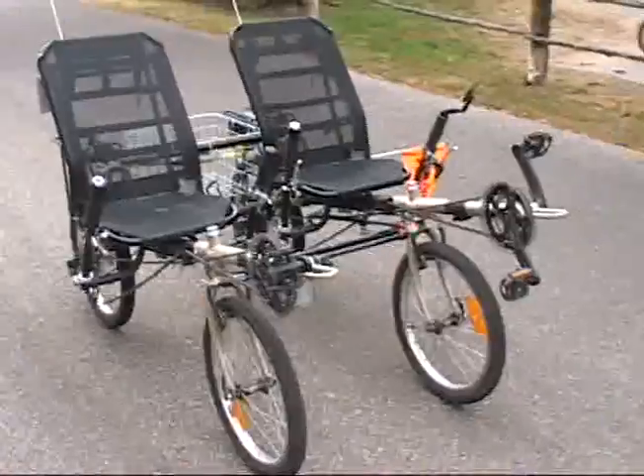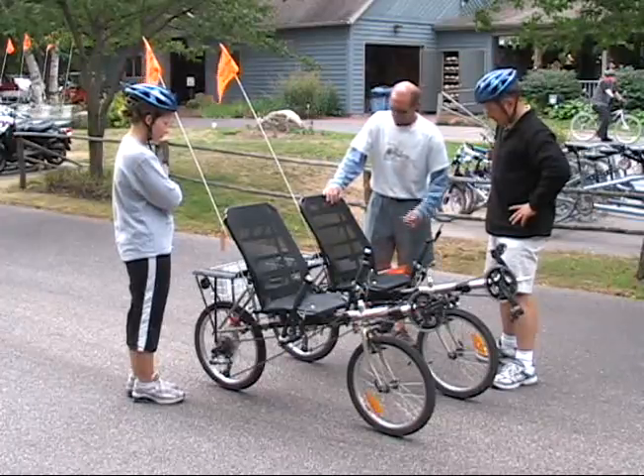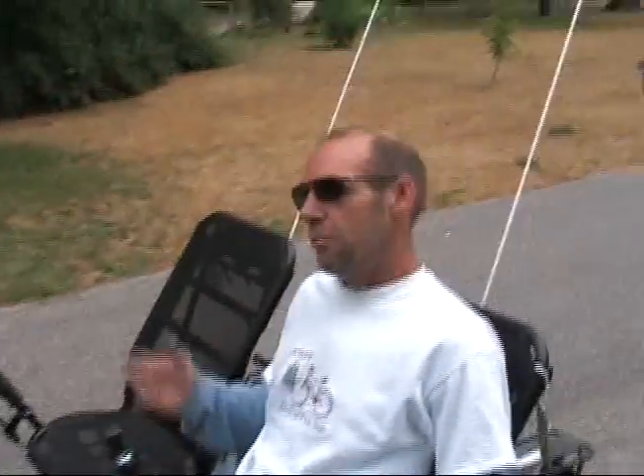Not wanting to pedal a two-seater all by myself, I asked my wife Natalie to join me for the ride. We strapped on some bike helmets, and Edge of Park owner Craig Lent gave us a few quick lessons on how to operate the Sociable. Craig's best words of advice: "We tell everybody to be sociable — you gotta talk to each other."